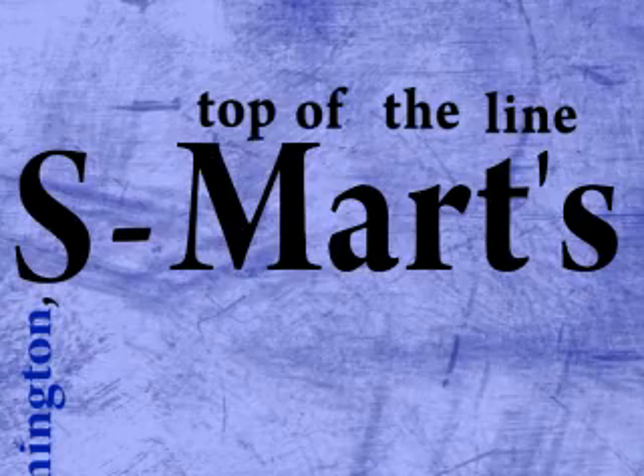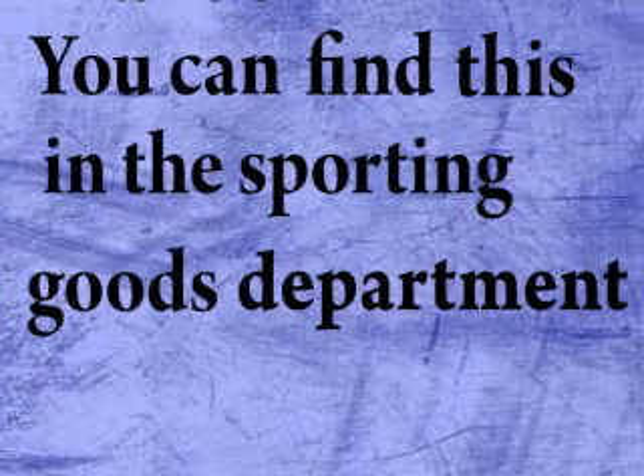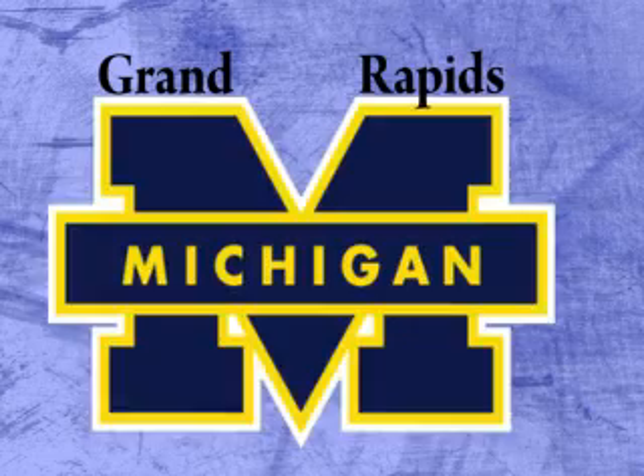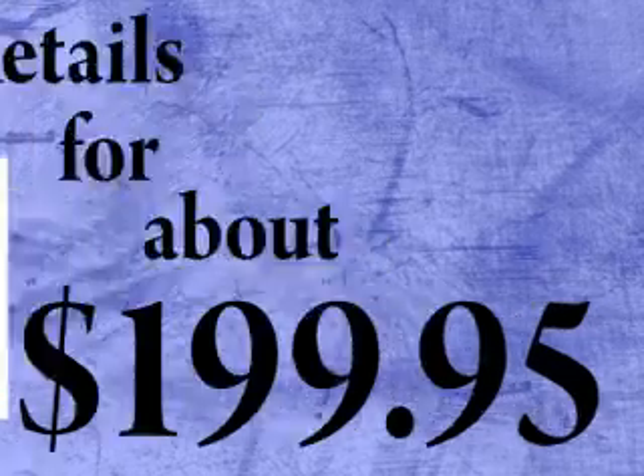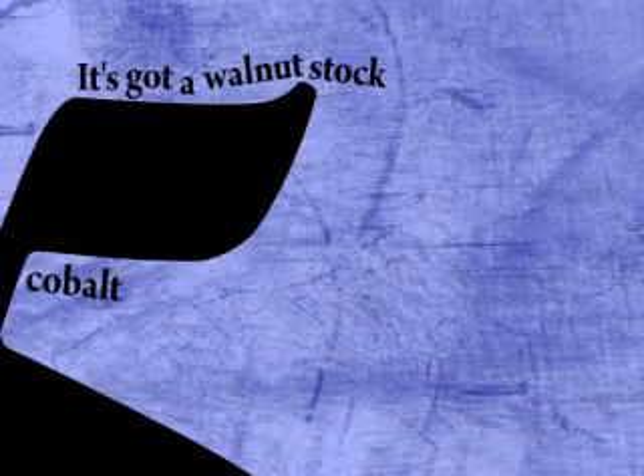S-Mart's top of the line. You can find this in the sporting goods department. That's right, this sweet baby was made in Grand Rapids, Michigan. Retails for about $109.95. It's got a walnut stock, cobalt blue steel, and a hair trigger.